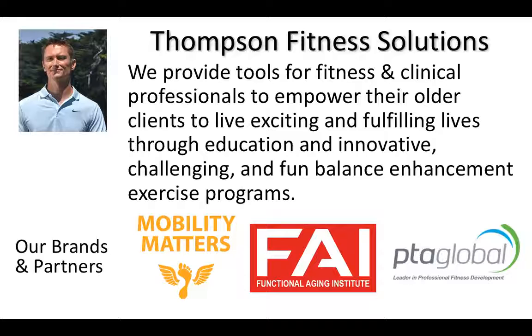Along with my position in the Department of Kinesiology — I'm full-time faculty at the University of San Francisco — I also own Thompson Fitness Solutions, a company geared specifically to providing fitness and clinical professionals tools to help their older adults live happier and healthier lives, predominantly through balance training and fall risk reduction. One of our products is the Mobility Matters online balance training platform, and for being at today's session I'll have a special offer for you.